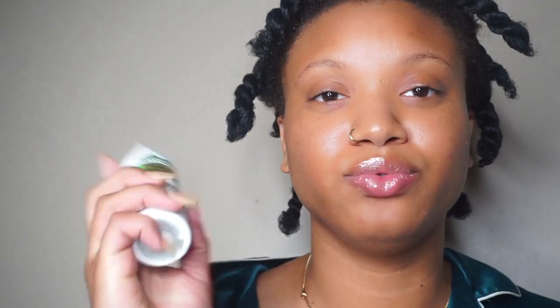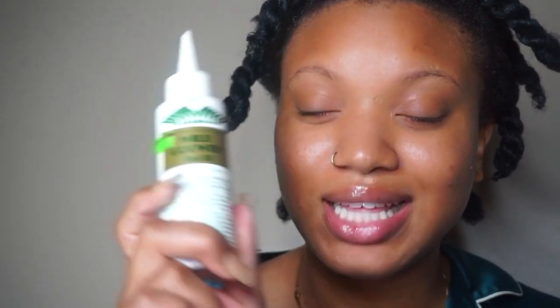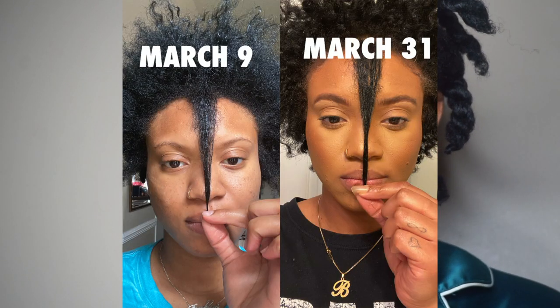What I have recently added to my routine is Wild Growth Oil. This stuff really works — I'm not a big fan of super popular products, but this stuff is popular for a reason. I've seen so much hair growth since I started using it. I also have an oil mixture that I used in the first video for the pre-poo, and I'll use these two oils throughout the week.